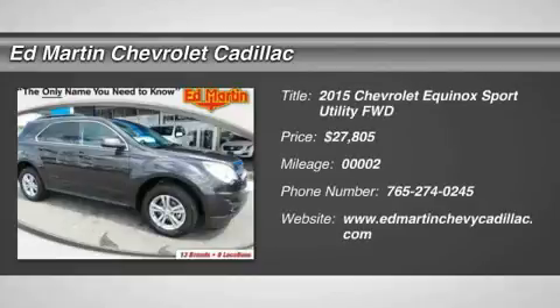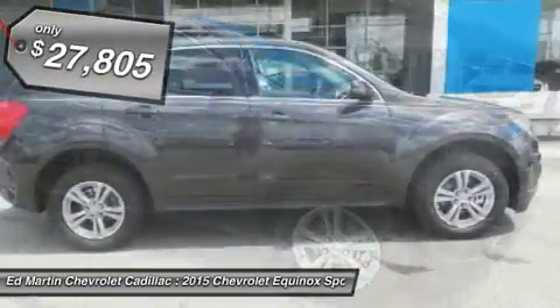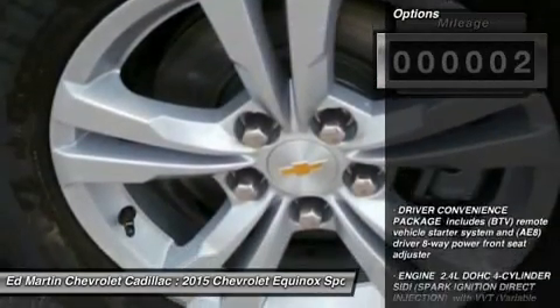The 2015 Equinox — fuel efficiency, safety, and value equals the Chevy Equinox, and is priced below $30,000. This vehicle has less than 100 miles. Here are some of this vehicle's great options.